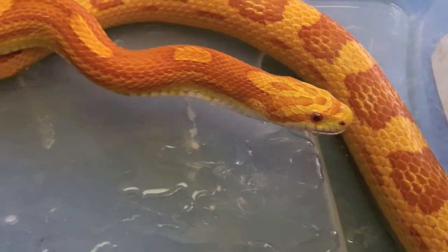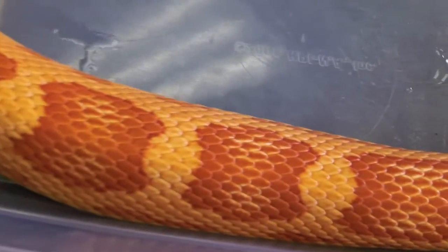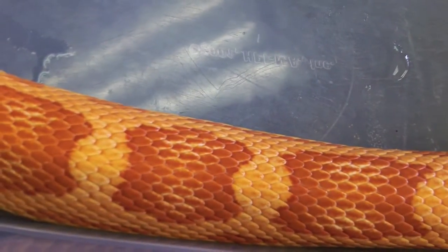I think he's actually looking for more food. We'll see. He swallowed that meadow vole down into his stomach. Look at that — he's got a little bit bigger around the midsection.